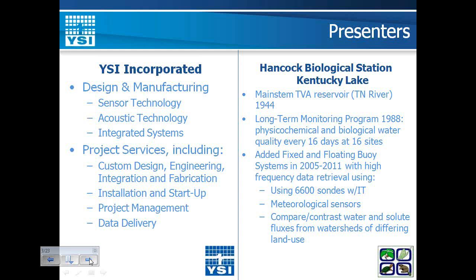We've had a long-term water quality monitoring program since 1988, whereby we collect physical, chemical, and biological data every 16 days at 16 sites on the lake. Recently, we've added both fixed and floating platforms to collect continuous high-frequency data on environmental conditions using multi-parameter sondes and meteorological instruments. The buoy platforms are located in embayments reflecting different watershed land uses — primarily agricultural on the west side and forested watersheds on the east side.